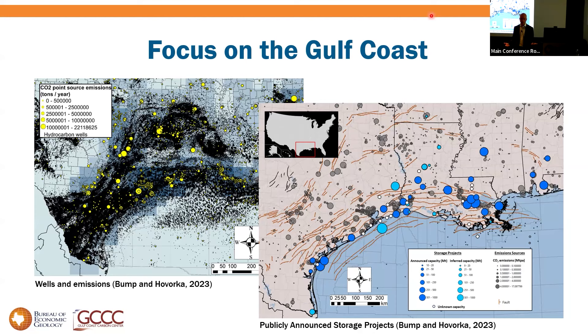We have 100 years of hydrocarbon production and know a lot about how these reservoirs perform. We also have lots of emissions. Texas and Louisiana have about 500 million tons per year of point source CO2 emissions, and there's a lot of variety in those emissions. The Gulf Coast CCS project map is already a crowded landscape — there is competition, and we get to look at how you juggle lots of competing subsurface uses.